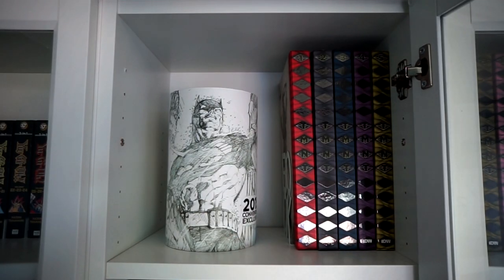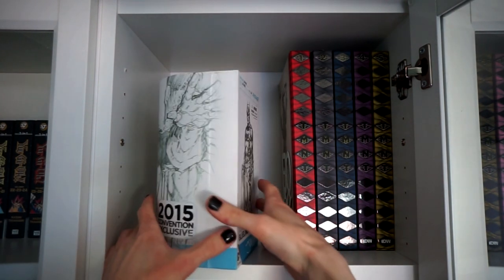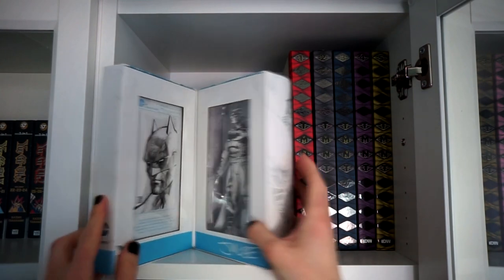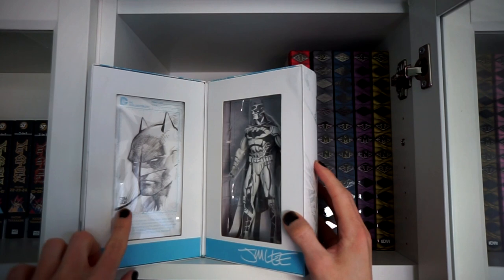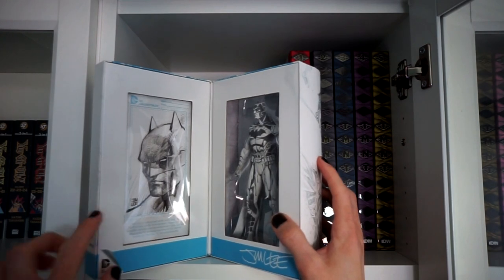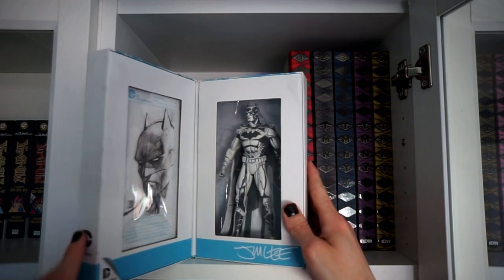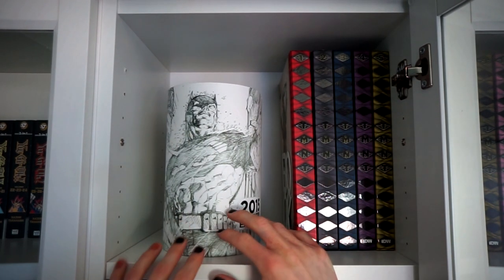In the next box we have a lot of free space, which is always needed in this hobby. Right now taking its place is the 2015 convention exclusive DC Comics Blue Line Edition by Jim Lee — a Batman piece. Here you can see a signed print, but it was signed before it was printed so it's nothing special. I kept it because of the art print itself, because I still love Jim Lee.